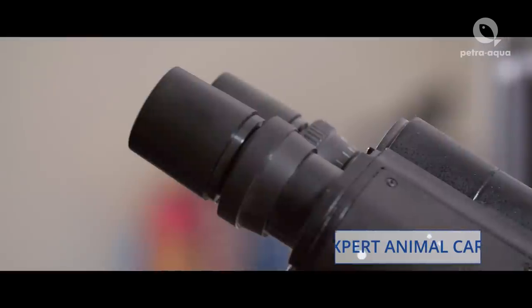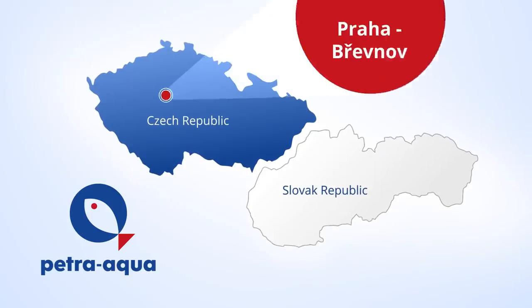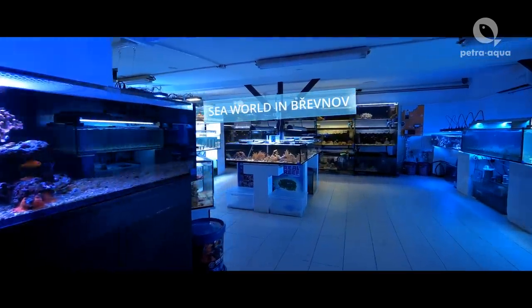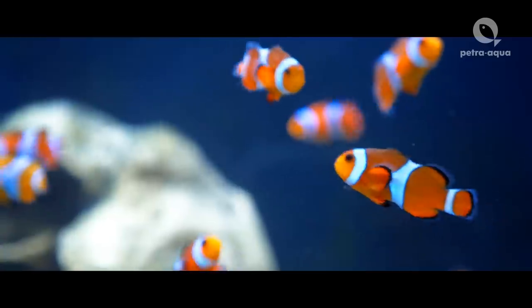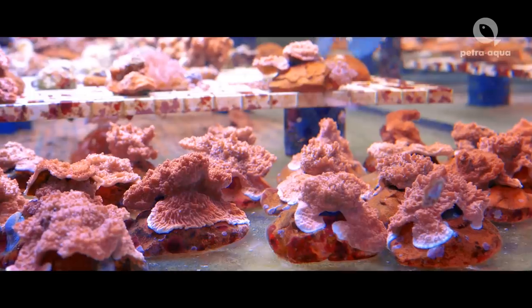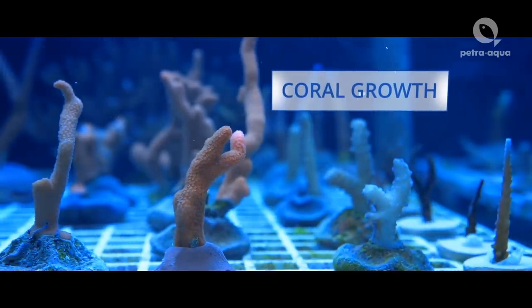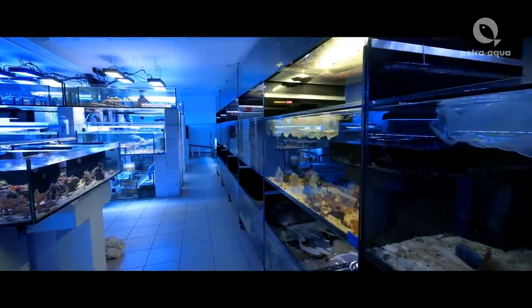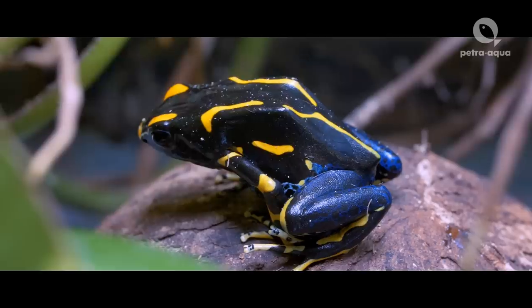Our team of experts includes biologists who ensure our animals' good health and well-being. Our next Prague venue features sea fish and sea animals and is open to the general public as a large sea world exhibition. We also focus on the growth of our own corals' frags and naturally offer a wide range of sea aquarium accessories. The same facility also shelters our terrarium animal storage.